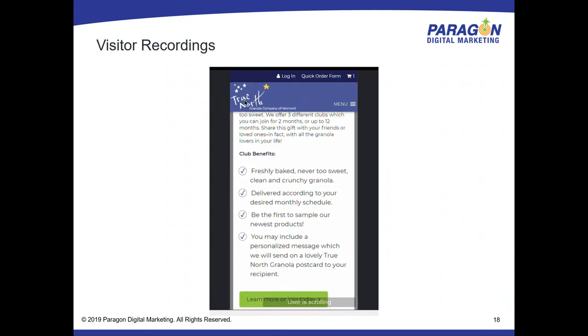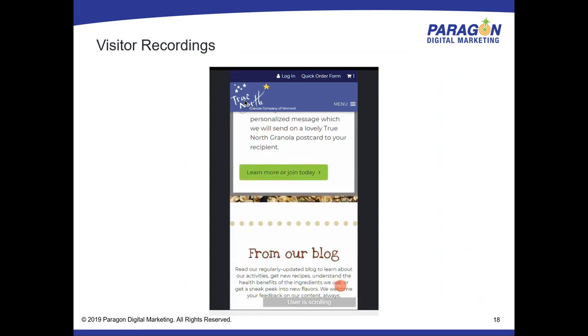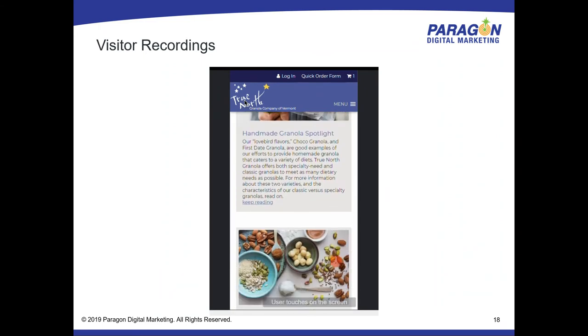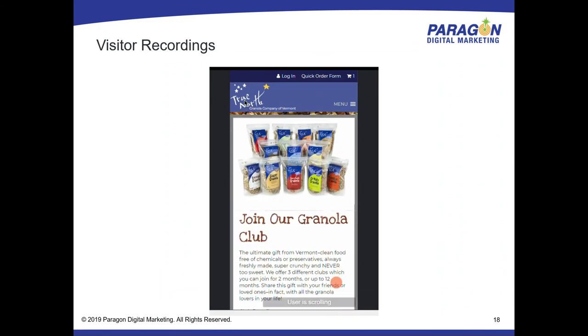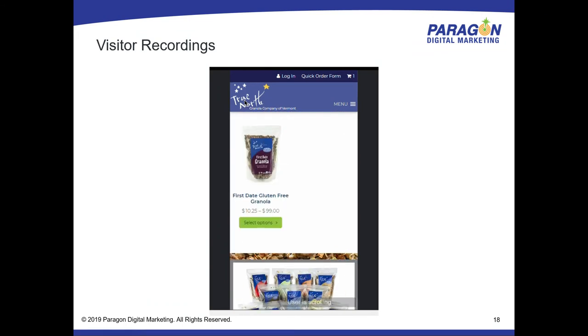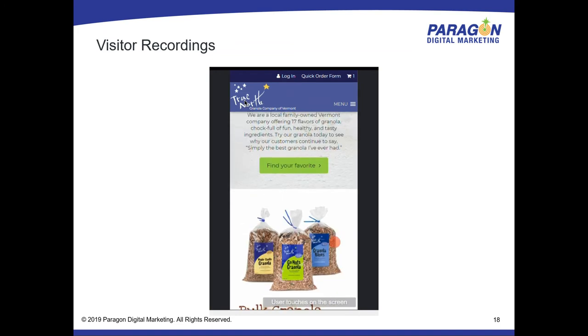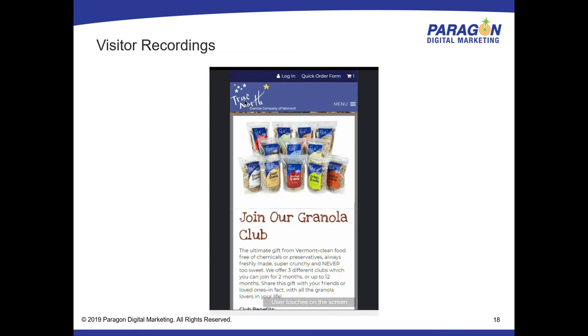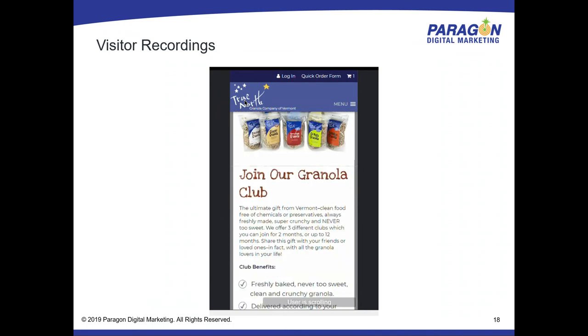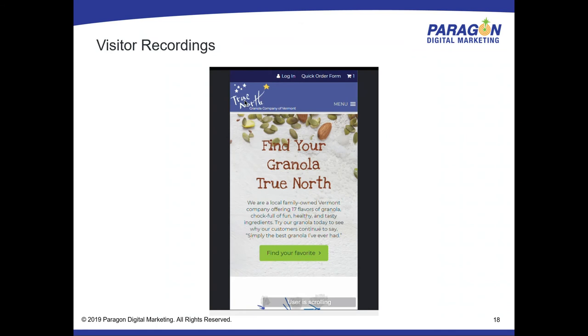In one session recording example, you could see someone going back and forth between pages — almost putting something in the shopping cart, then looking at the 'About Us' page about the granola makers, then reading the blog. This pattern starts to tell me: people are interested and think they like the product, but the trust isn't there yet. They're leaving the product page after putting it in the cart to find out who you are. So we need to start addressing who you are earlier in the process.